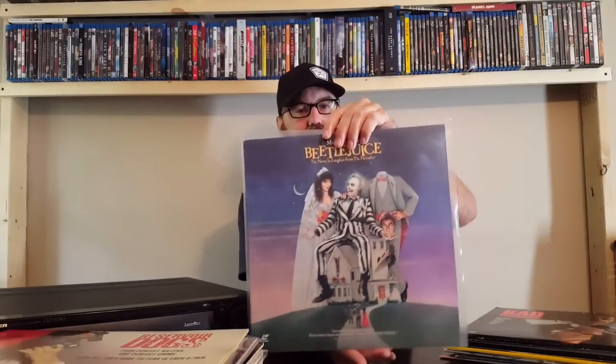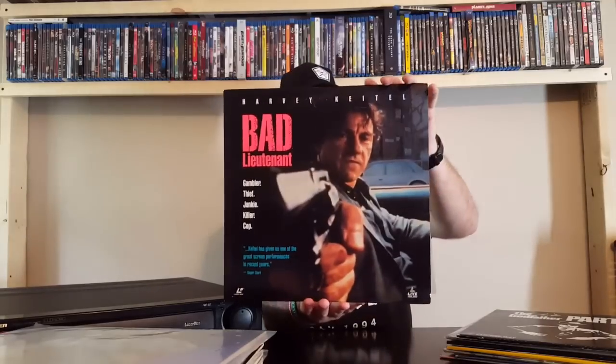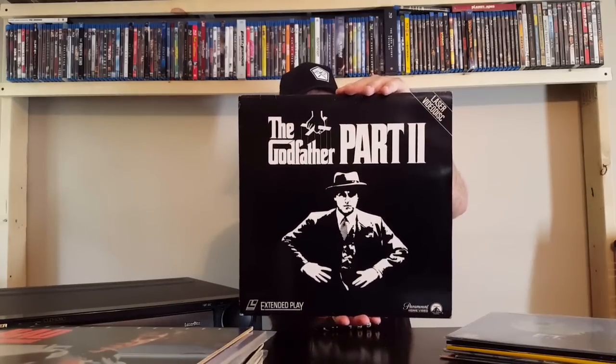An all-time classic — Michael Keaton as Beetlejuice. This movie is rather intense. I had never seen this movie, actually, until I found the LaserDisc. Bad Lieutenant — it's about Harvey Keitel. Definitely recommend checking out that movie if you've never seen it before. We've got The Godfather Part II — classic, classic movie here.